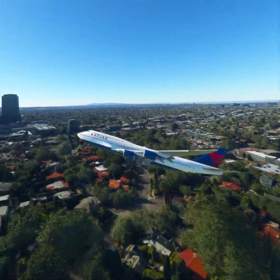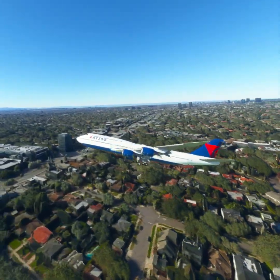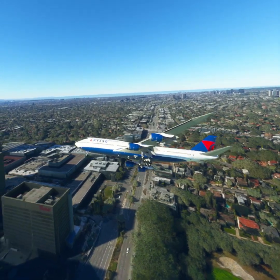SoCal Approach, Delta 1-1-2-3, 4 miles northeast of Santa Monica. Request IFR to Los Angeles, ready to copy.